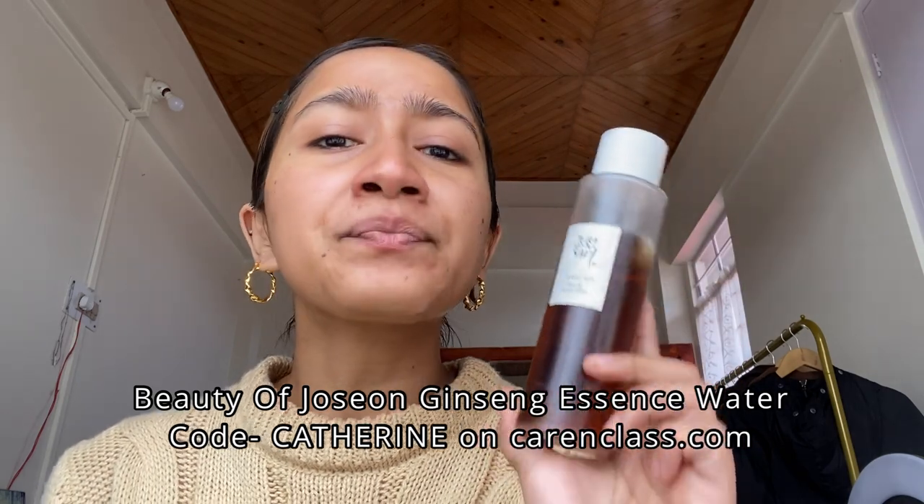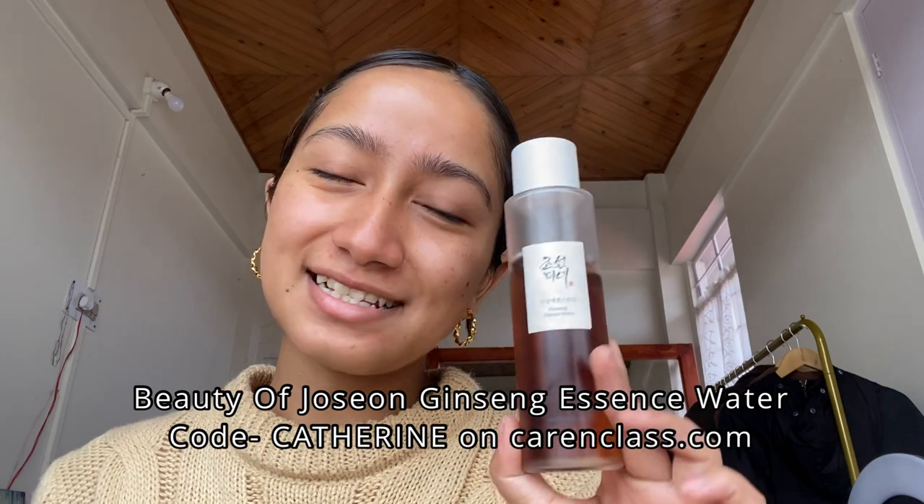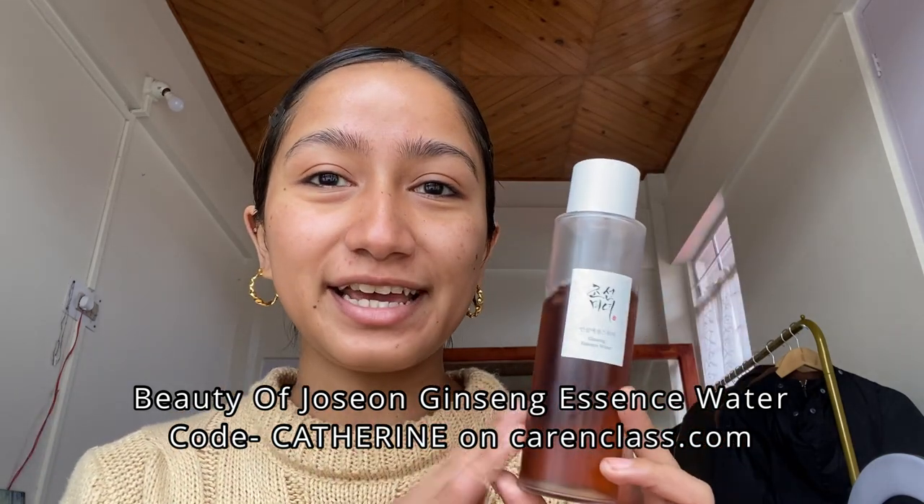After toner I like to go into essence. I've actually been dying to try this one. I don't think I've mentioned this anywhere, but I've started to become really obsessed with ginseng ever since I used it in the Cosmics All Day Energy Mix — I could feel so much energy running through my veins. So I thought, why not put it into skincare as well? The Ginseng Essence Water from Beauty of Joseon is always sold out, but Karen Class sent this to me. If you want to get it, get it off Karen Class — I have a code. Ginseng is one of the most powerful antioxidants and I just want to use a lot of antioxidants on my skin.